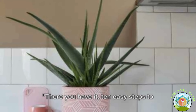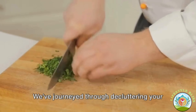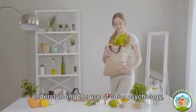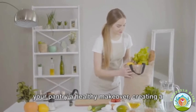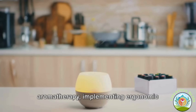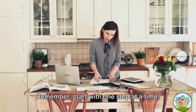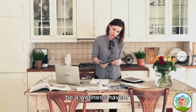There you have it — 10 easy steps to transform your kitchen into a wellness haven. We've journeyed through decluttering your space, incorporating plants and greenery, maximizing natural light and fresh air, understanding color psychology, investing in quality kitchenware, giving your pantry a healthy makeover, creating a dedicated meal prep space, introducing aromatherapy, implementing ergonomic kitchen design, and incorporating wellness decor. Remember, start with one step at a time, and before you know it, your kitchen will be a wellness haven.